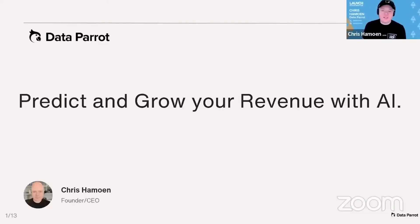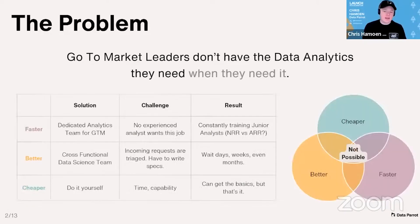Hi, my name is Chris Amoon, and I'm the founder and CEO of DataParrot. We help companies predict and grow their revenue using AI.